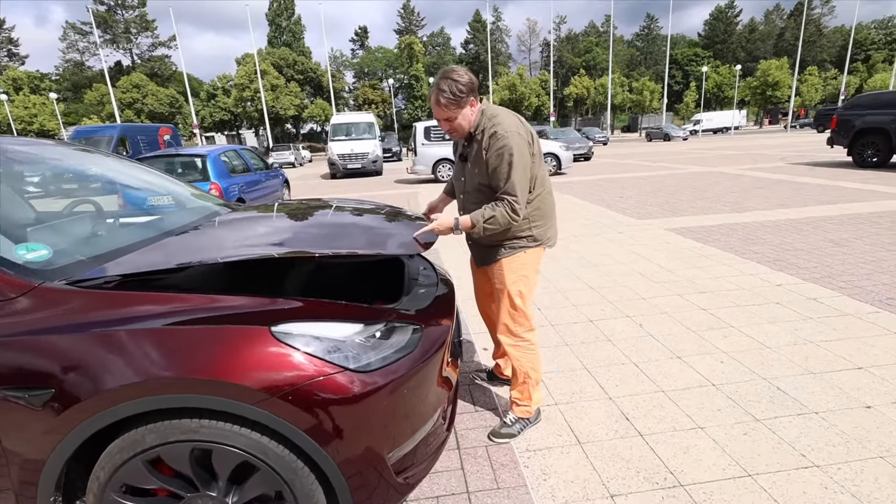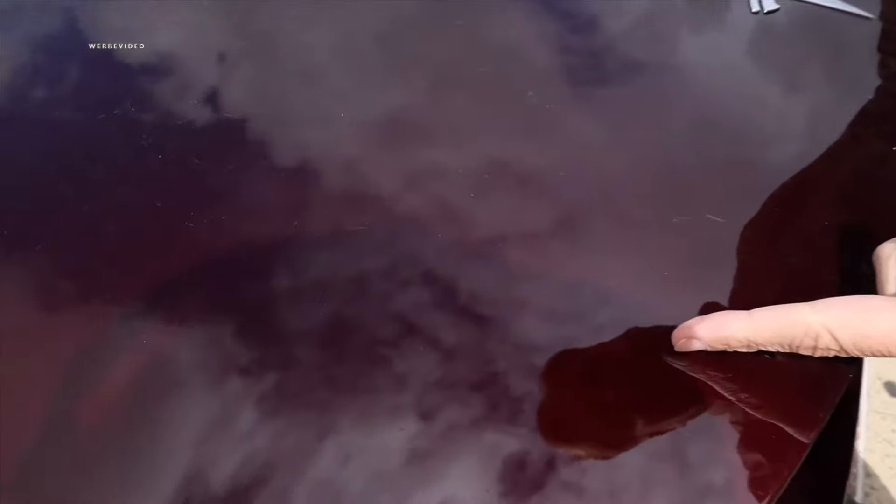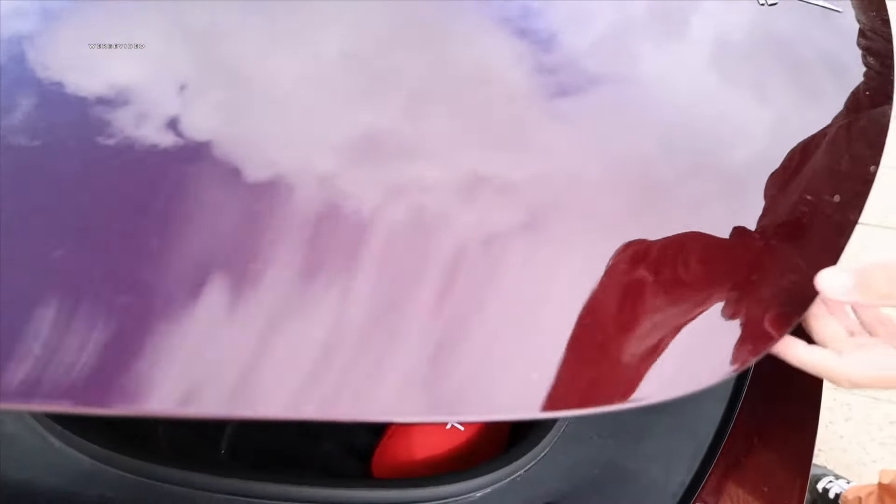Look how the sun beautifully shines on this midnight cherry red — it's sparkling. I was never really a big fan of reddish cars, but this is really great. It's a pretty cool color with a nice pearl shimmer in direct sunlight.